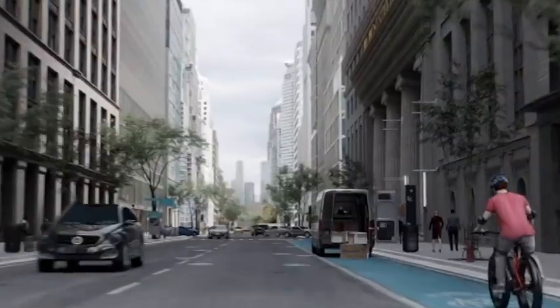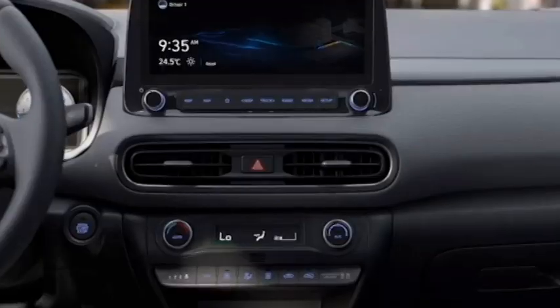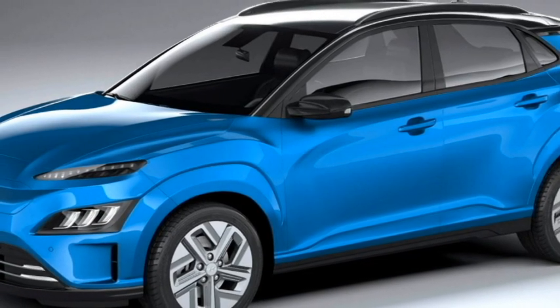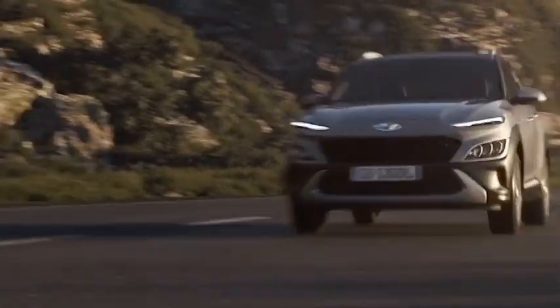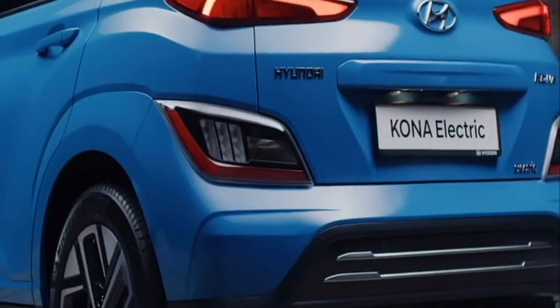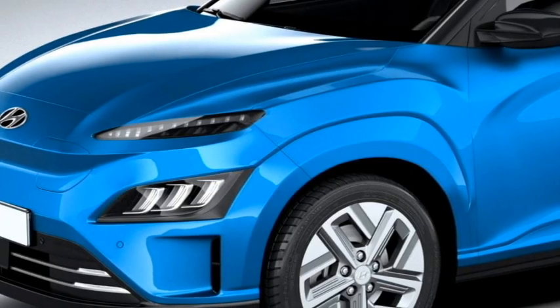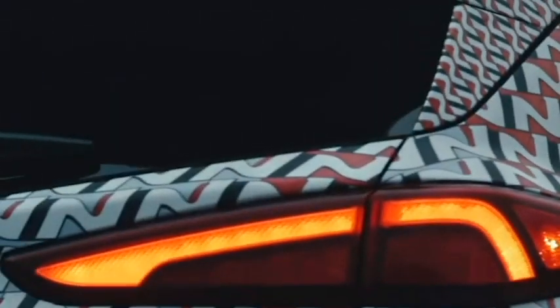The SUV is packed with a number of standard radar-based safety and assistive features including a monocoque structure, ABS with EBD, electronic parking brake, head-up display, forward collision avoidance assist, smart cruise control, lane keeping assist, blind spot collision avoidance assist, parking distance warning system, safe exit assist, rear child safety door locks, and a rear parking camera with front and rear parking sensors.